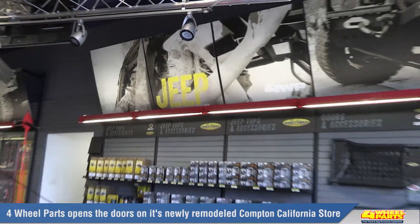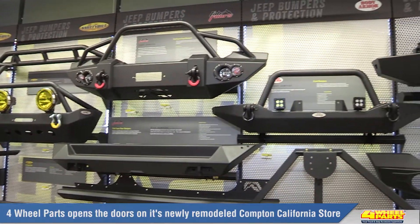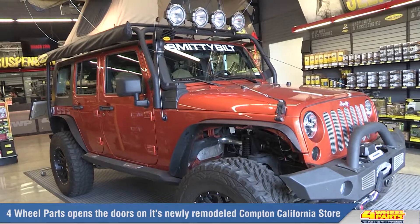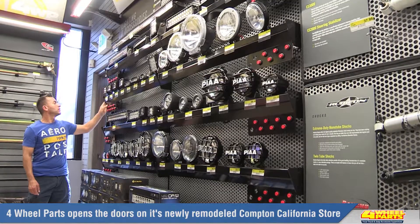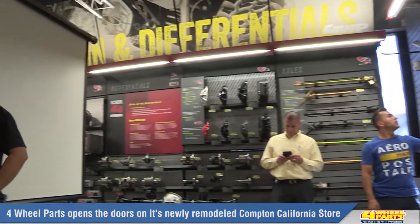The showroom in the Compton store is a sight to behold. It's an ever-evolving destination that our customers will want to experience again and again. The multiple TV screens, modern lighting, awe-inspiring display vehicles, and high-tech hands-on displays will provide our customers with the opportunity to make a fun, comfortable, and well-informed buying decision.